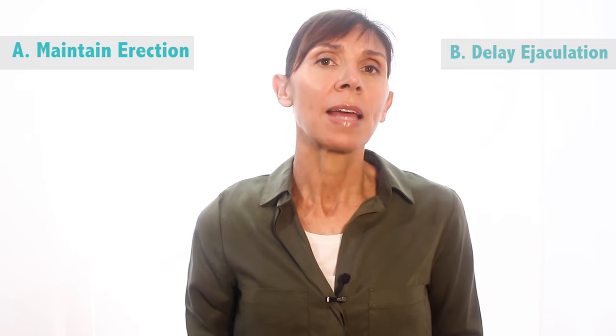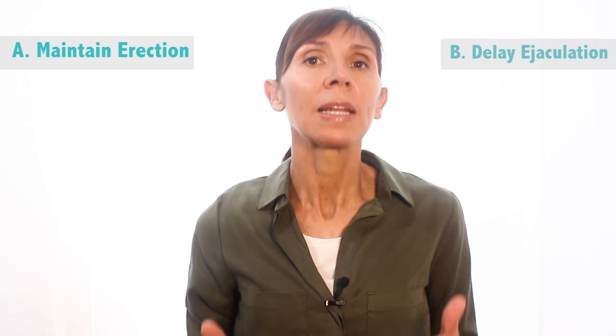The techniques we're about to discuss need to be combined with your regular Kegel exercises. If you're not sure about how to do the correct Kegel exercise technique, take a moment to watch my Kegels exercises for erectile dysfunction — it's linked up here as well as below.